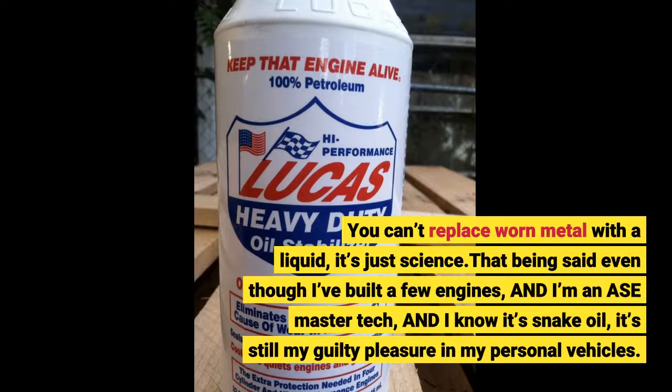That being said, even though I've built a few engines and I'm an awesome master tech, and I know it's snake oil, it's still my guilty pleasure in my personal vehicles.